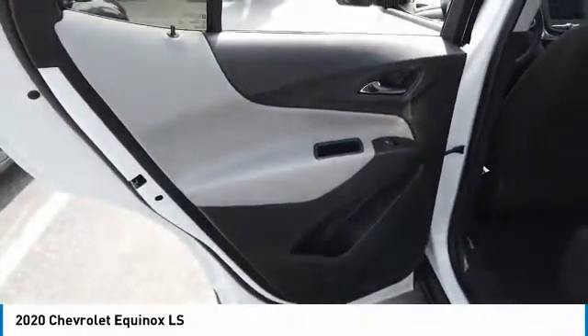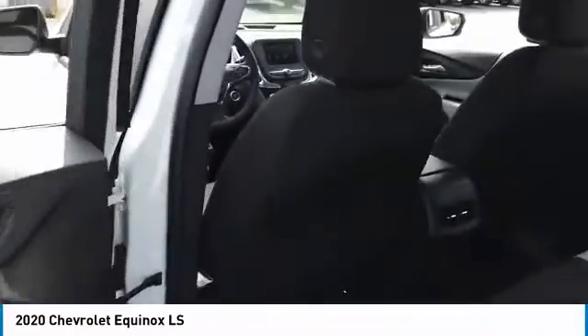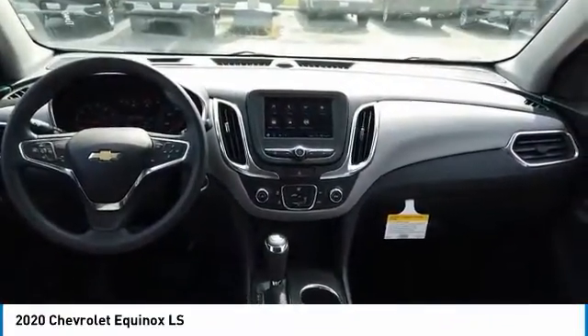Auxiliary audio input. This vehicle offers reliability and good looks at a great price. So come in and take a test drive today.